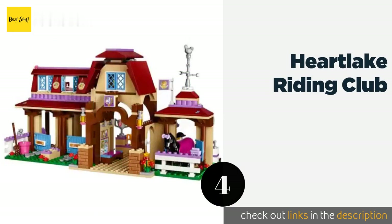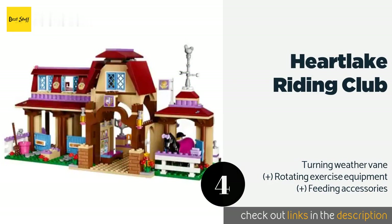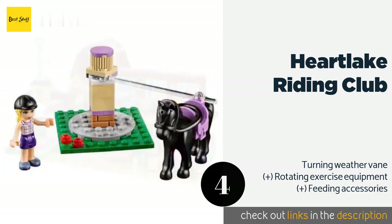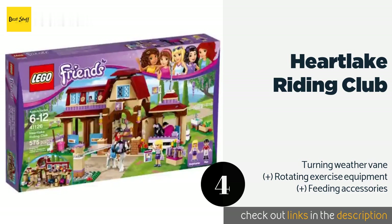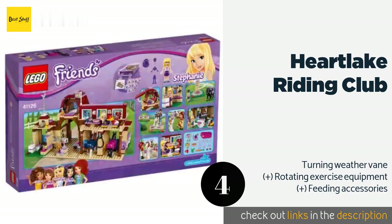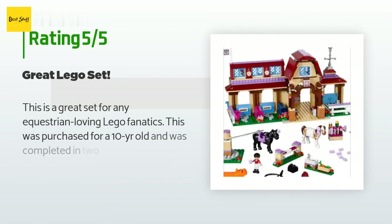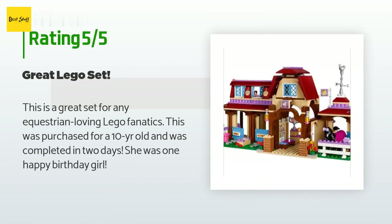The next product is the Heartlake Riding Club. Any budding equestrian will appreciate the level of detail — the multi-story stable has a second-floor cafeteria with a lofted sleeping area that accommodates two, while on the lower tier the stalls are labeled with the horses' names. The price is around $93 — check out the product link in the YouTube description below. This product is rated 4.3 stars from 227 customer reviews.